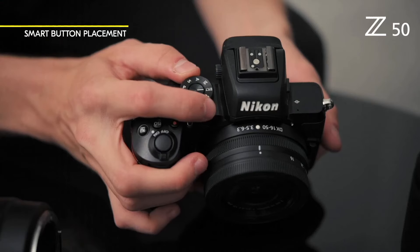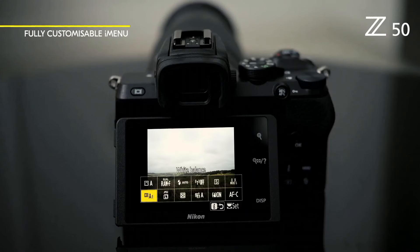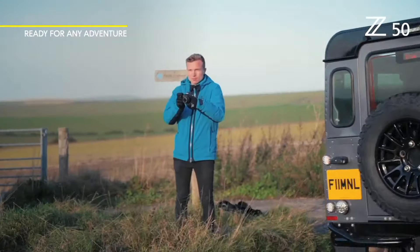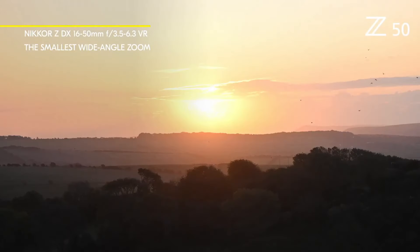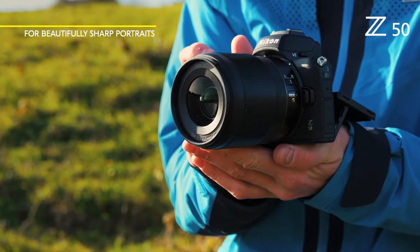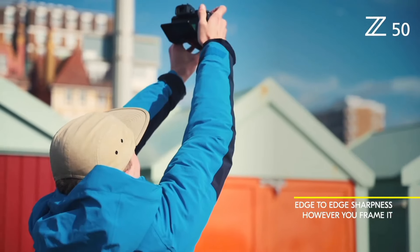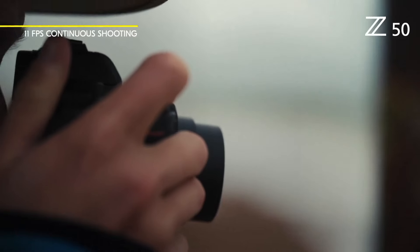Equipped with a 20.9-megapixel APS-C sensor and Nikon's EXPEED 6 image processor, the Z50 delivers stunningly sharp and vibrant photos even in low-light conditions. Its wide ISO range of 100 to 51,200 ensures remarkable versatility in various lighting situations. The Z50 boasts a 209-point hybrid autofocus system, enabling lightning-fast and accurate focusing, whether you're capturing fast-moving subjects or shooting in challenging environments.